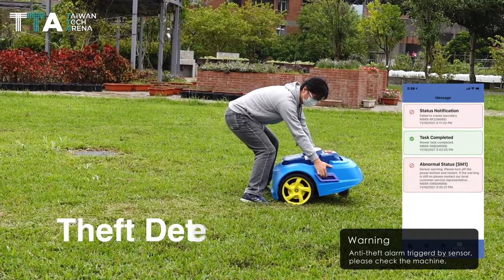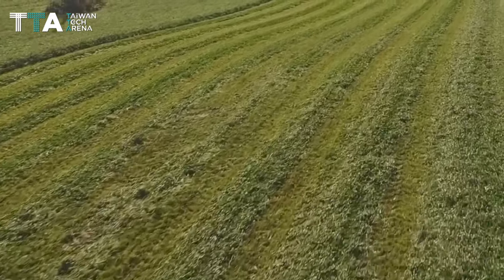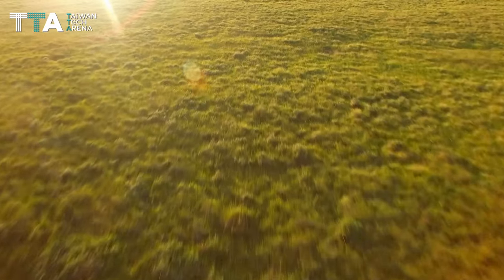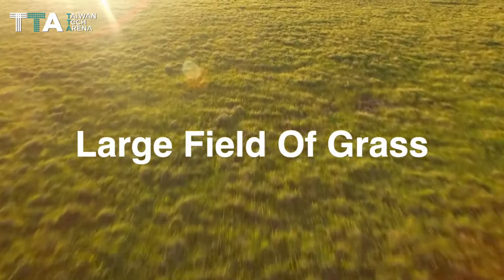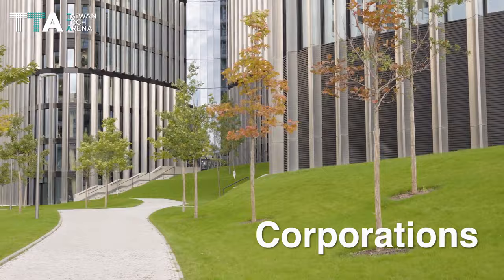It also features theft detection and an embedded GPS tracking. The mowing solution can be applied to any domain with a large field of grass, including parks, schools, and corporations.